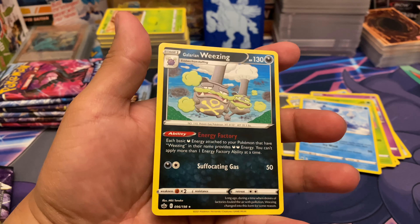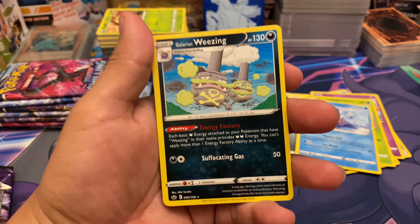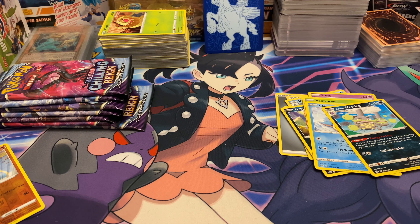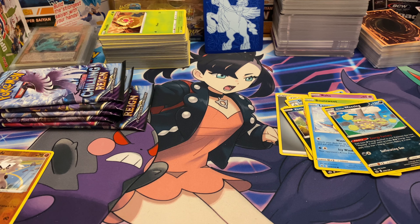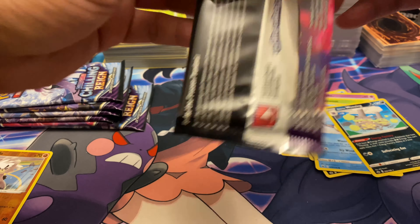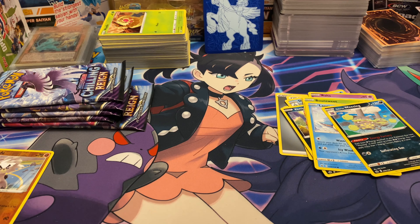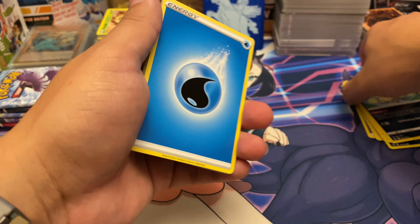Not a special card, but I love me a Galarian Weezing. Coming back from Chilling Reign — sorry, I keep calling everything Chilling Reign, I mean Shining Fates. It's been a busy week, maybe that's why I have a lot of things running through my mind. That's one of the reasons why I stumble on my words sometimes.